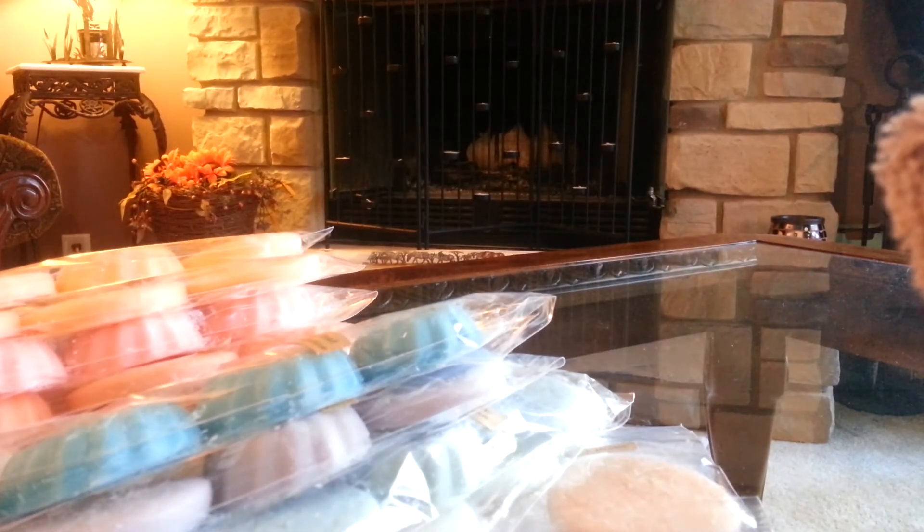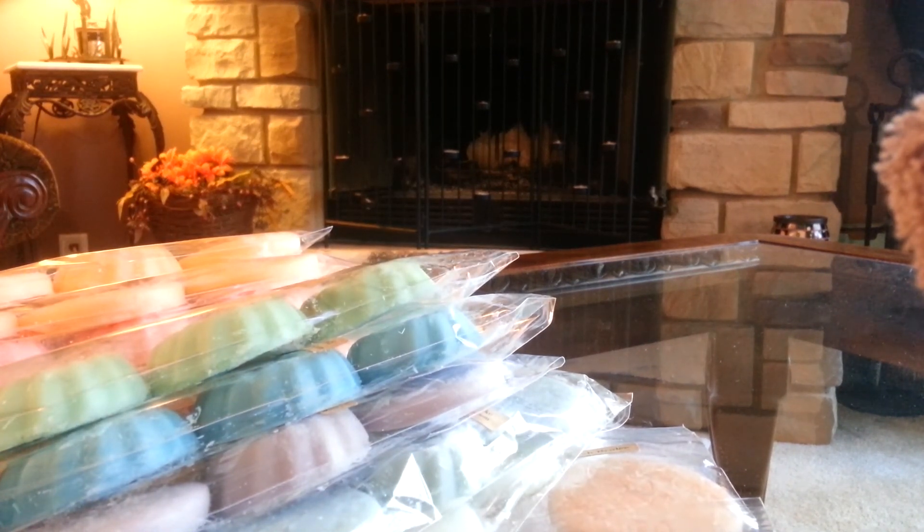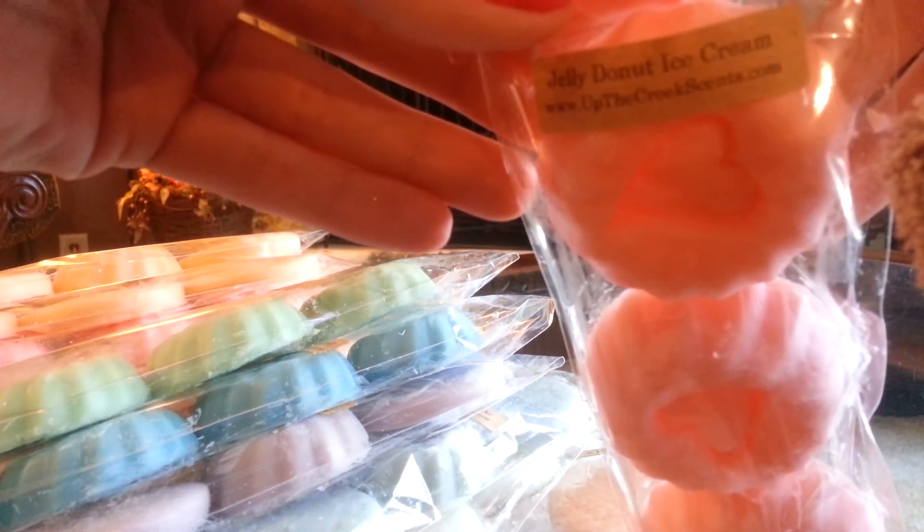Jelly Donut Zucchini Bread — and I think I have this in a 12-pack. This is so good. This is what I have, the 12-pack. It's just such a nice blend — you get the jelly, the sweet jelly, and then the zucchini bread. I really love how she blends those.